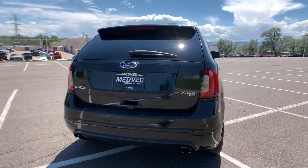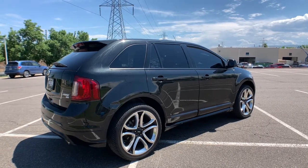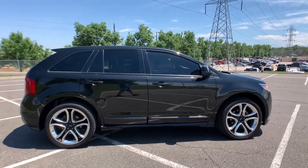Versatile, capable and loaded with style, this SUV brings can-do confidence on every adventure. These are just some of the great options this vehicle comes with.